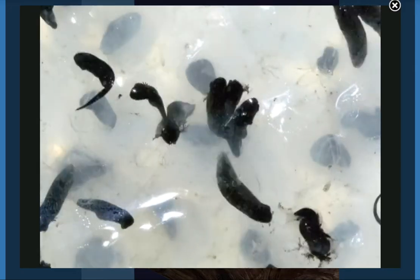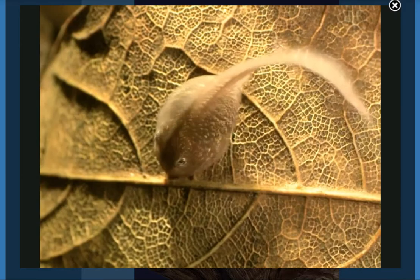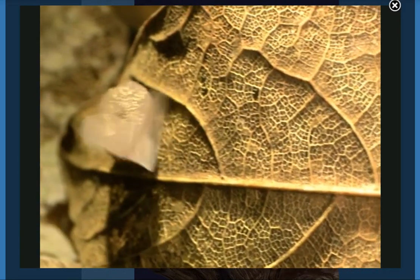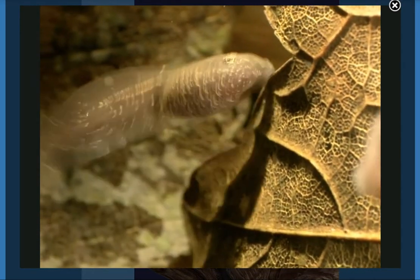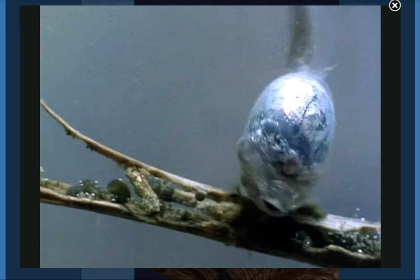After a few days, the tadpoles hatch from the eggs. At first, they don't look much like frogs. Instead, they look like little fish. They don't have legs, but they do have tails for swimming. The tadpoles never leave the water.